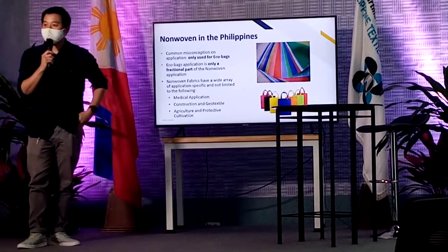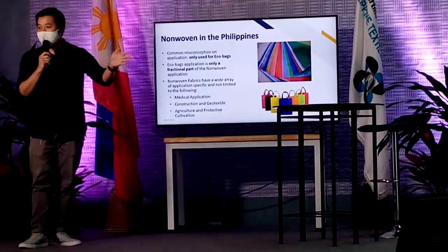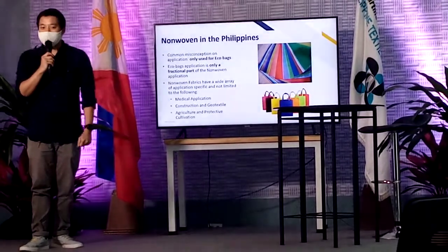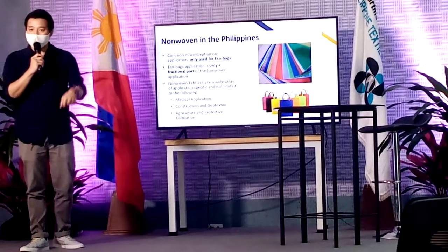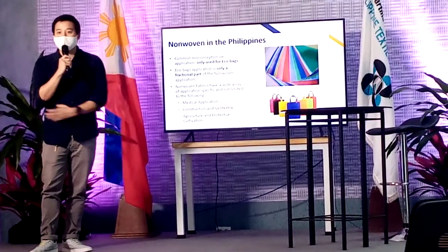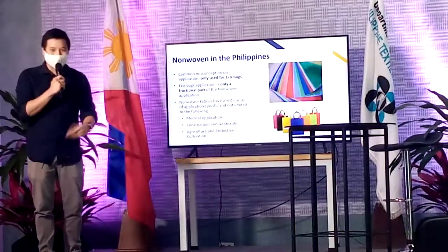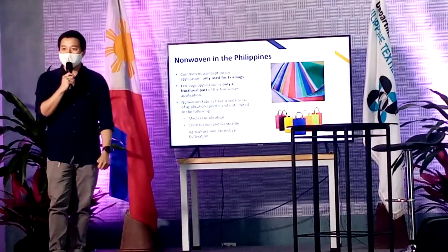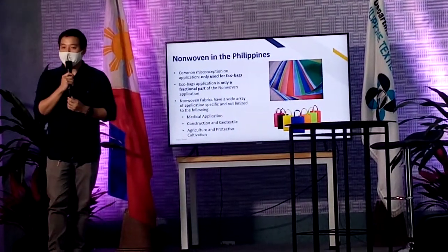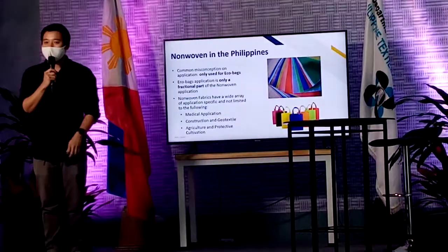What's the common misconception for non-woven in the Philippines? Non-woven, when you look at it anywhere — SM, any type of mall — it's used for eco-bags. That's really the main thing we see. All our eco-bags are non-woven. I was also giving feedback before when we were selling non-woven, people would ask, isn't that just for eco-bags? Yes, it's for eco-bags, but eco-bags are just only one small portion of the whole functionality. When you look at the whole scheme of things, eco-bags are only maybe 5% of the whole functionality of non-woven.